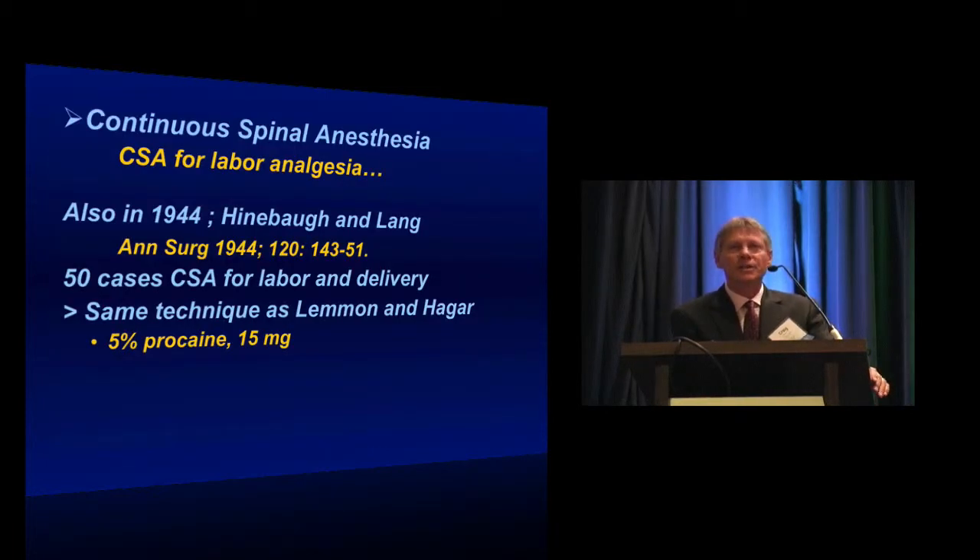The first report of using this for labor was reported in the same year by Heinball and Lang, who were obstetricians at Jefferson University Hospital. They had seen Lemon and Hager using this device, walked down the hall and asked to borrow their table to use it in OB. So they used this technique in a number of patients for labor analgesia, essentially the same technique Lemon and Hager had reported.